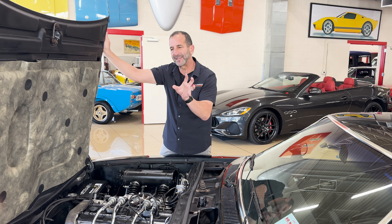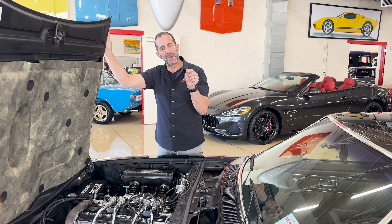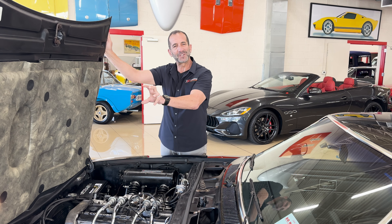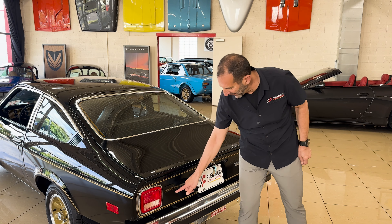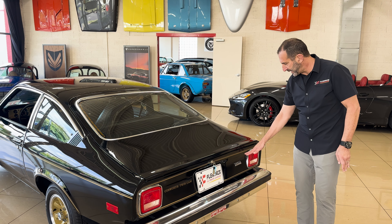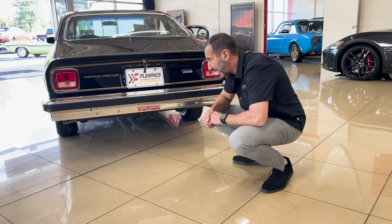I'd like to point out that the under-hood light is on. Why are we talking about a five-dollar bulb? Well, when you have a car that's preserved like this and you see something like that still working, it's a detail that tells you how good the car is. What I love about this car is the Cosworth Twin Cam call-out. Original emblems, decals, and taillights. This is the original dealer sticker here — you can leave that on or take it off.